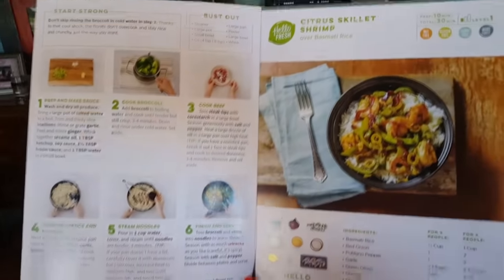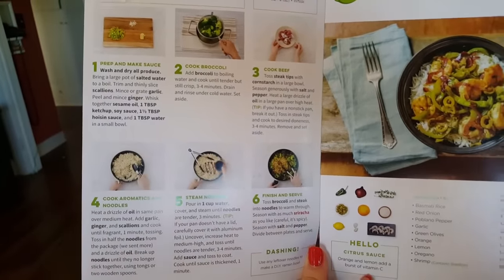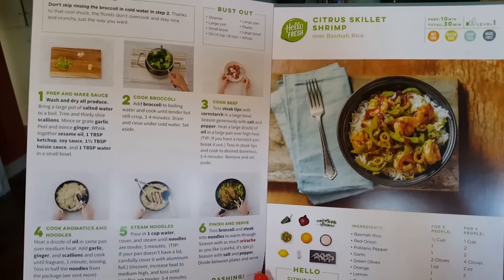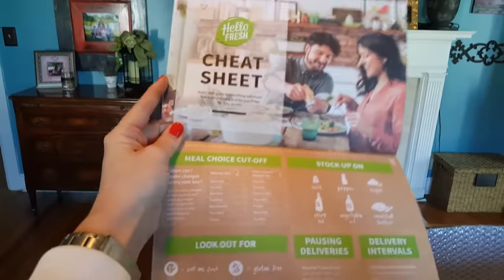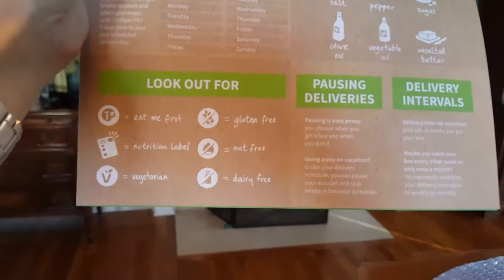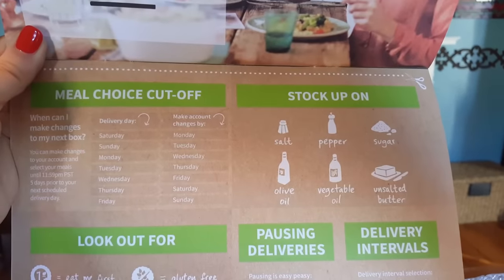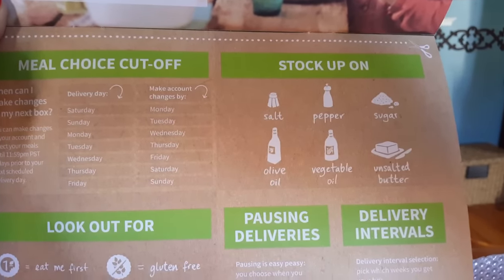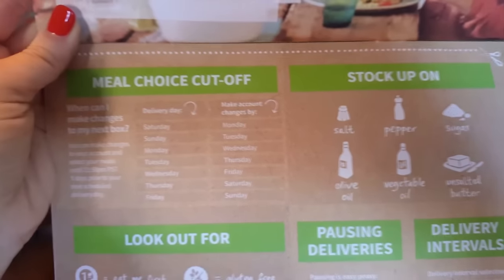The paperwork that comes with it is the recipes, and they do not leave anything out. You get pictures and play-by-play instructions on how to cook each meal, which I find perfect. I love to cook, but it's nice to have something to fall back on, especially with new recipes. There's also a cheat sheet that gives you a legend of things to look out for, how to pause deliveries, and things to stock up on. The only items they don't provide are salt, pepper, sugar, olive oil, vegetable oil, and unsalted butter — things most people have anyway.